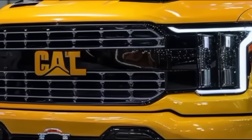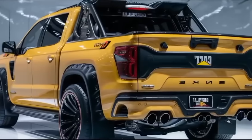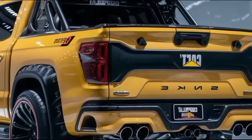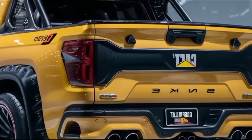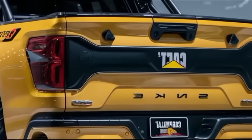First up, let's talk about the design. The 2025 Caterpillar Pickup boasts a bold and aggressive look, with its signature grille and sleek LED headlights. The rugged body is built with high-strength steel, ensuring it can withstand the toughest conditions.